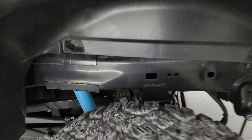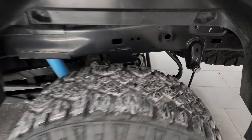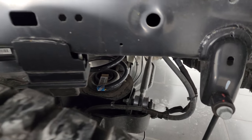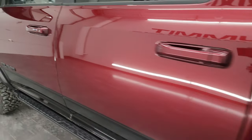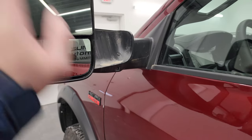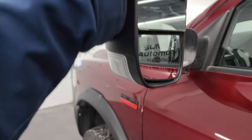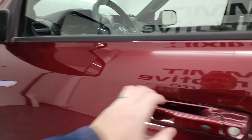You get the Bilstein shocks in the rear as well, and the 2500 comes with coil springs which give you a smoother ride when you're not loaded up. This one has the heated fold-up tow mirrors — they fold up and also power fold in — with LED side lights and built-in directional signals.